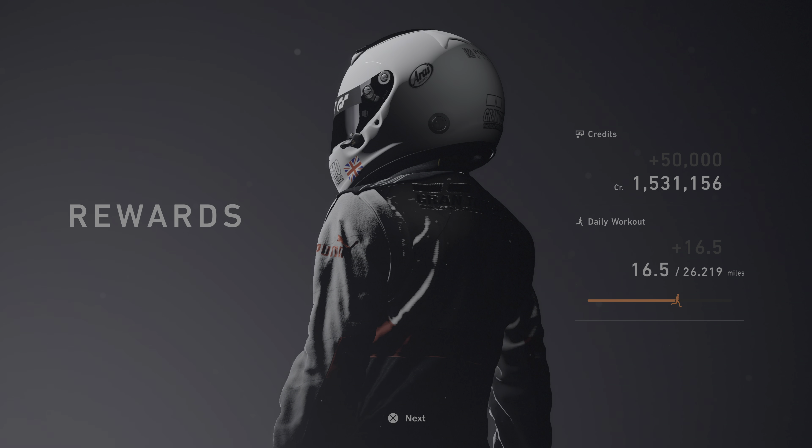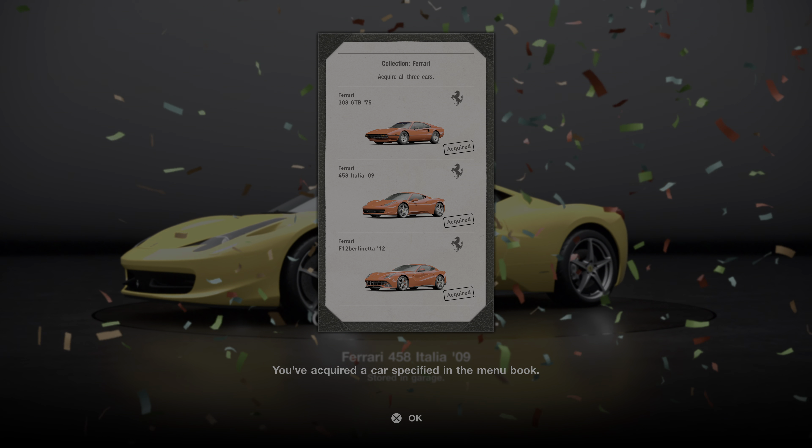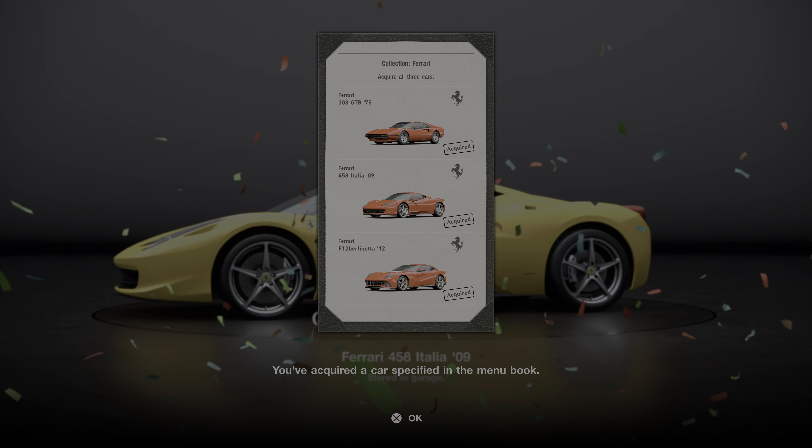Didn't get a clean race bonus either - that's a shame, a few too many taps. And there we go, menu book completed. Thanks for watching.